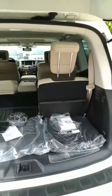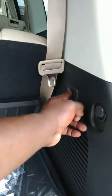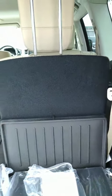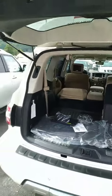This trim level is the Platinum Edition. It also has power third row seats and a power liftgate.